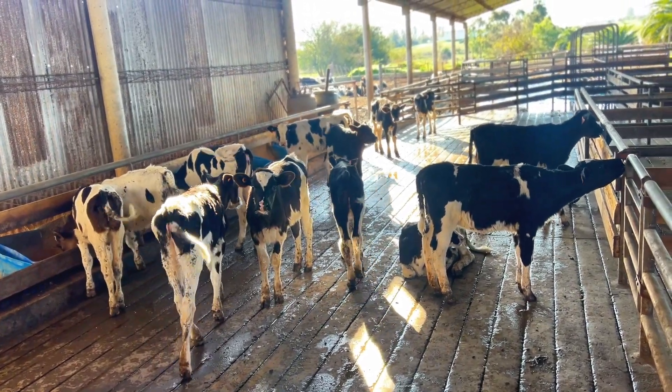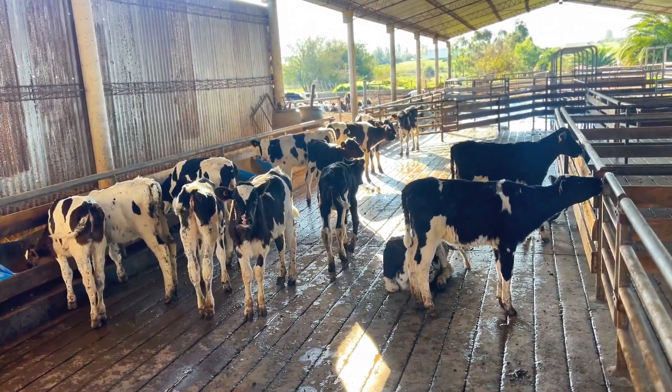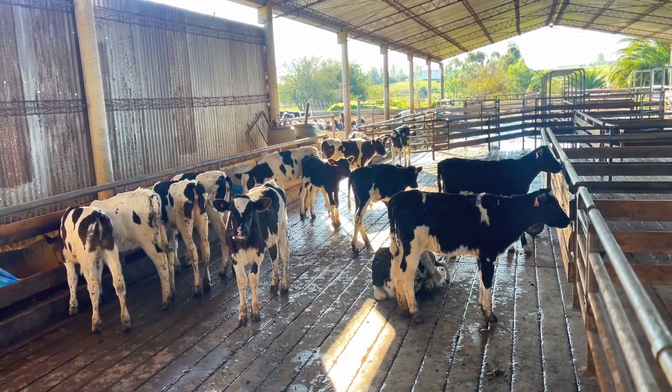This calf barn was built in 2005. The person in charge here is Luis, who has been with us for 37 years. He has seen the entire process from when we had nothing — the calves were raised in a grove, then in a small barn, until we reached what was built in 2005.